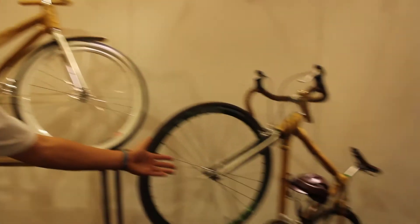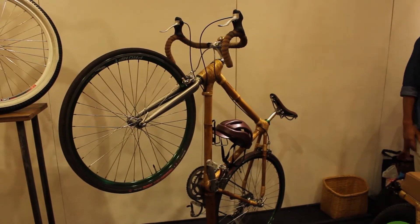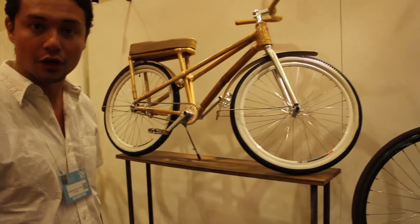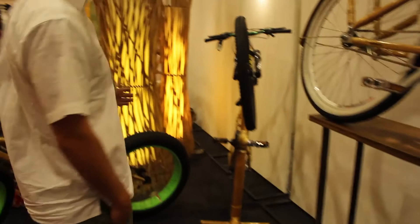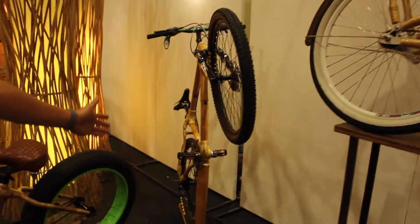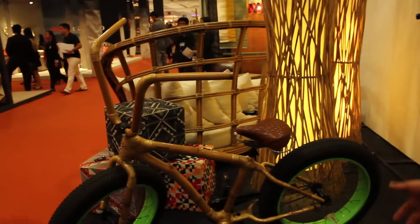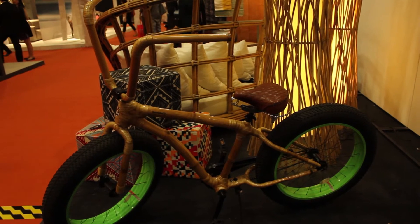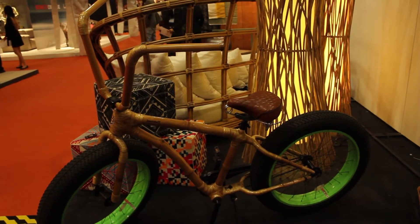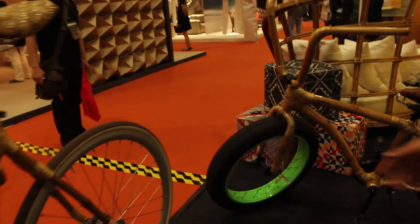Here we have our full race bike, known as the Miranilla model. We also have our Ligtasin Cove, which is the Bambiche Cruiser. Over here is the Luntian, which is our off-road all-terrain bike. And then we have here our Fat Bike, which has the oversized tires — great for riding on sand and rough roads.